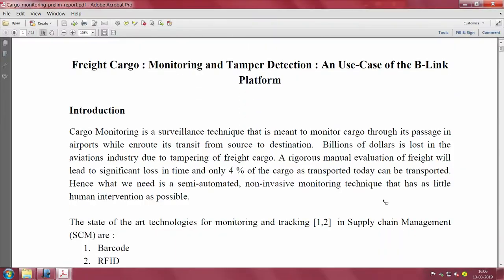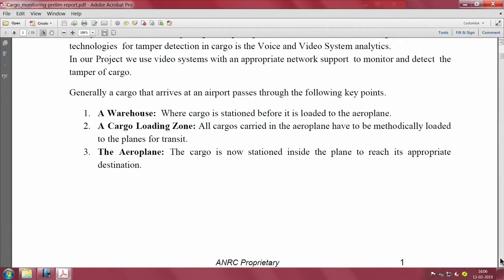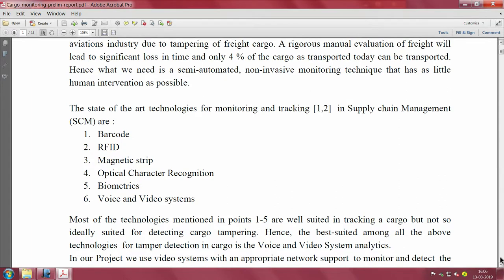There is strong motivation for monitoring cargo - the need establishment is in place. Now let us look at the state-of-the-art technologies for monitoring and tracking in supply chain management: barcodes, RFID, magnetic strips, optical character recognition, biometric voice and video systems - all can be used for monitoring and tracking applications including cargo systems.